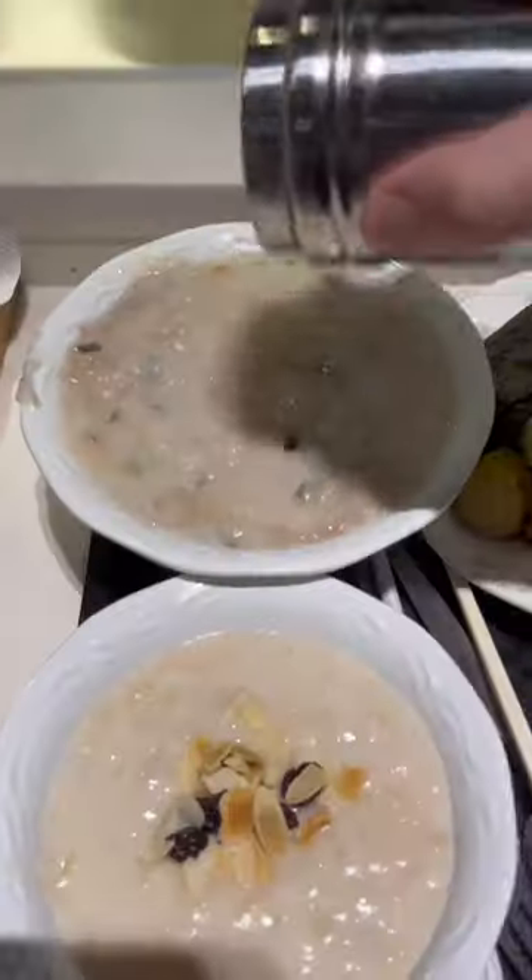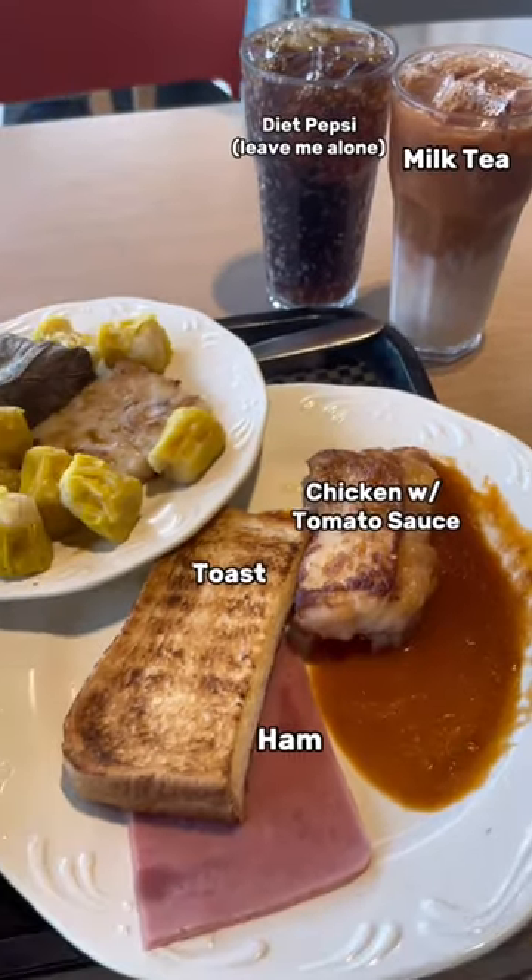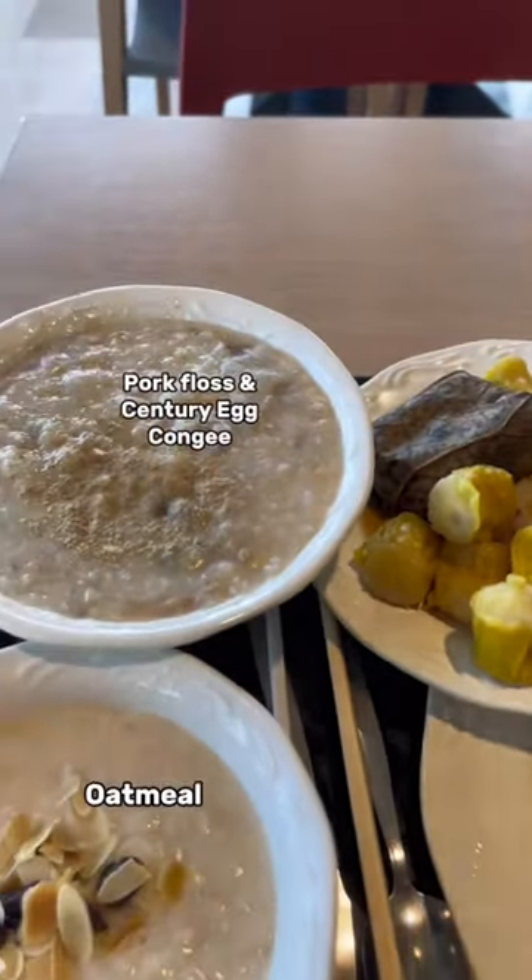Here's the order of operations: I pick up my food, add some decorations, and then it's time to feast. Let's run through the starting lineup: Diet Pepsi milk, tea chicken ham toast, shell my glutinous rice turnip cake, congee and oatmeal.